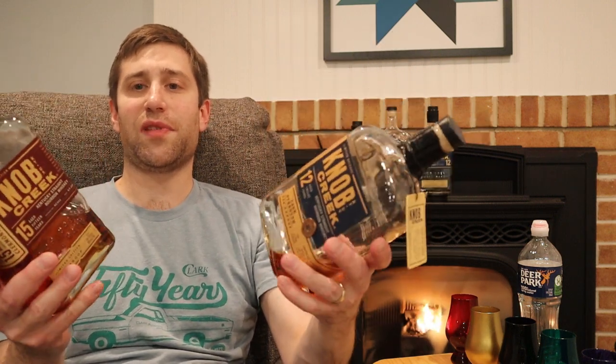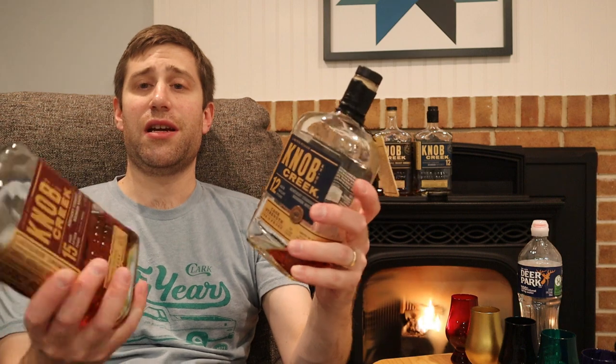These are the most expensive Knob Creek bottles in their lineup, and well worth it in my opinion. The Knob Creek 15 is $120 — I'd like to see it under $100, like $80–$90, but still very good. Came in second tonight. If you like oak, this is for you. Check the linked video above for a full Knob Creek 15 review.